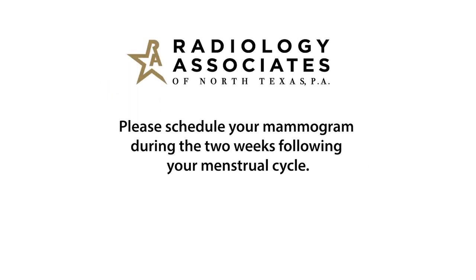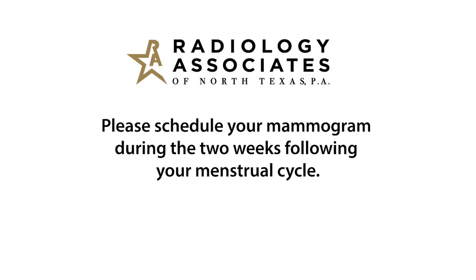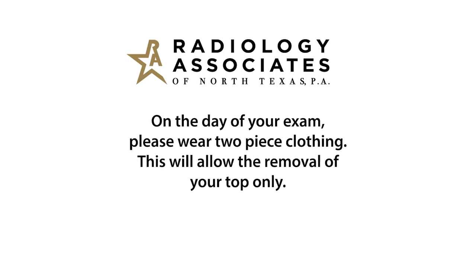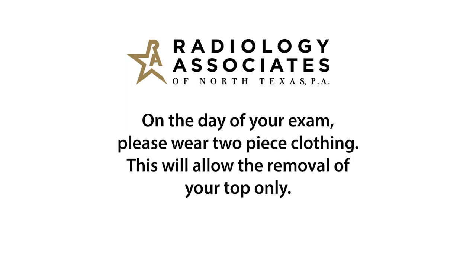To help minimize discomfort during your exam, please schedule your mammogram during the two weeks following your menstrual cycle, when breasts are less tender. On the day of the mammography exam, please wear two-piece clothing so that you only have to remove your top and bra for the examination.